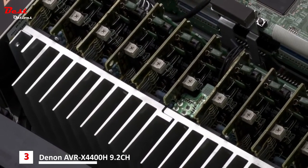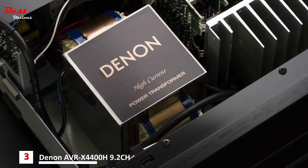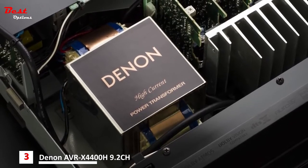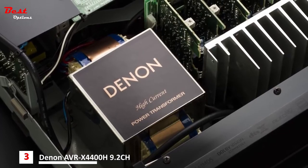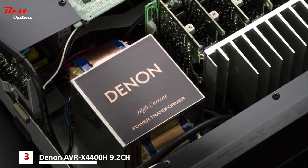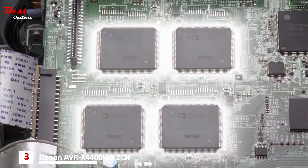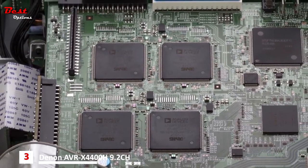A huge custom-made power transformer and high-quality power supply capacitors provide great reserves of power, while Denon's custom-made high-current transistors are used for temperature stability. Thanks to four powerful Sharc DSPs, both AV receivers are designed to provide the most complete 3D sound experience with additional overhead speakers.